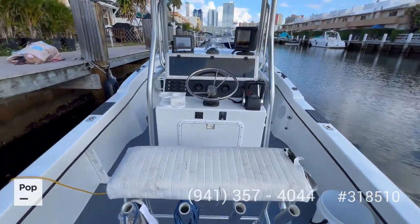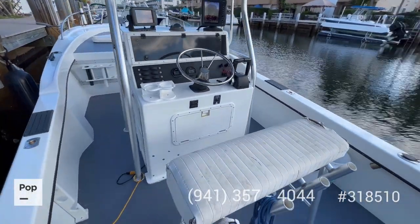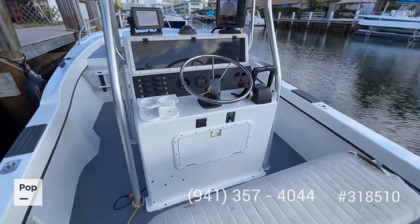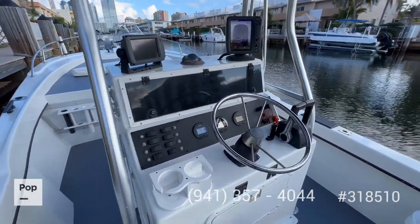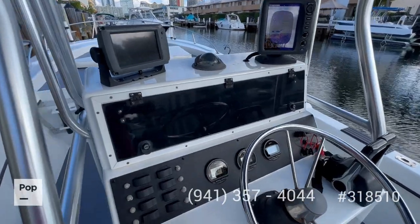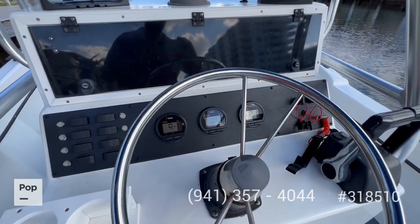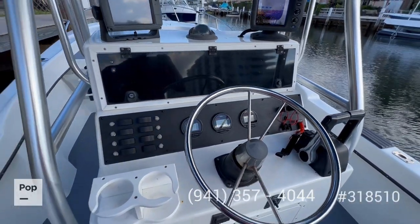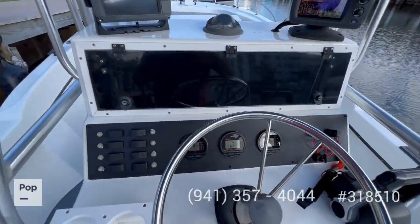We reach the helm. Upholstery needs some work to be done here at the captain's bench, big storage compartment inside. And you have here your depth finder, GPS — gauges were recently replaced so they're only reading 23 hours and 19 hours. You can see the switches, it's in top condition.